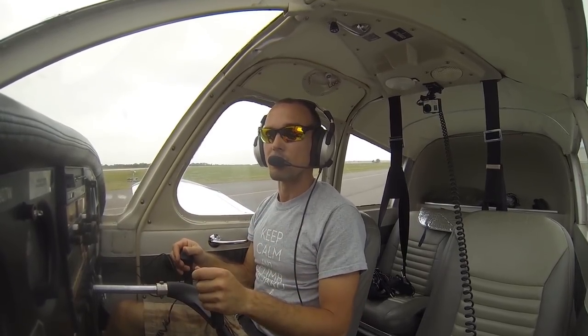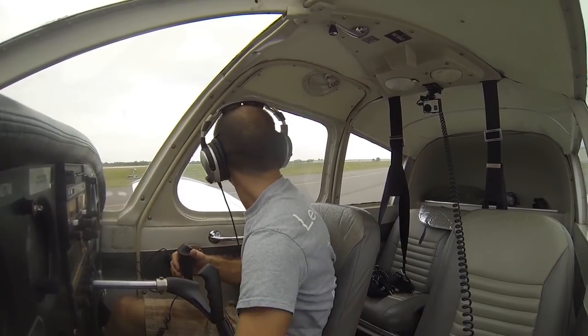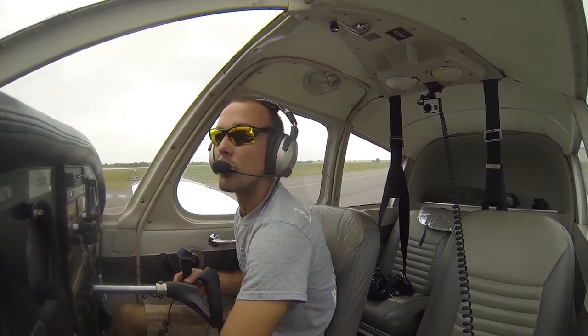Once we climb up, we'll get the ATIS for Sarasota, listen to that, get the information for the airport, and then contact approach as our next step before we proceed inbound. We'll check for any conflicting traffic and make our radio call.